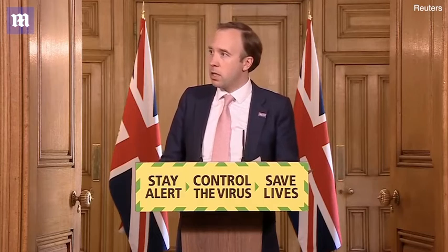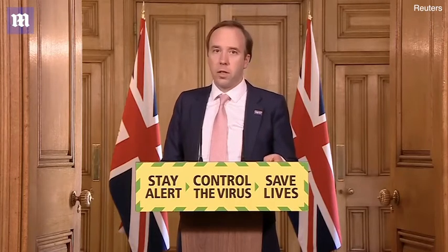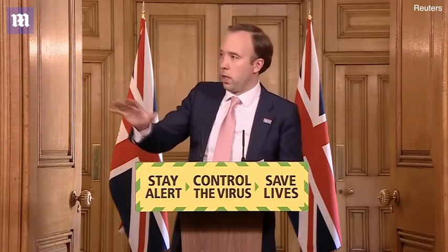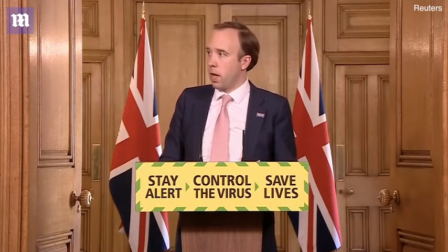The number of people in hospital continues to fall. 7,607 are now in hospital with coronavirus, and that is broadly falling in each part of the country, but for a little bit of day-to-day movement in some areas.